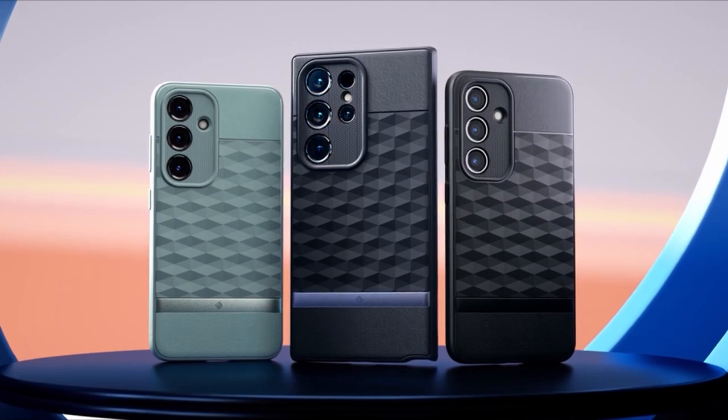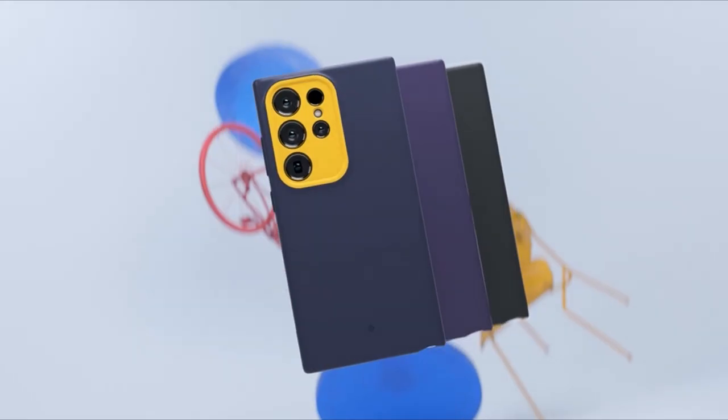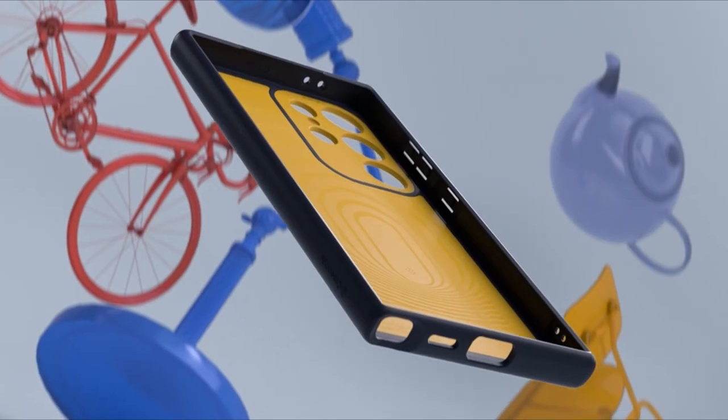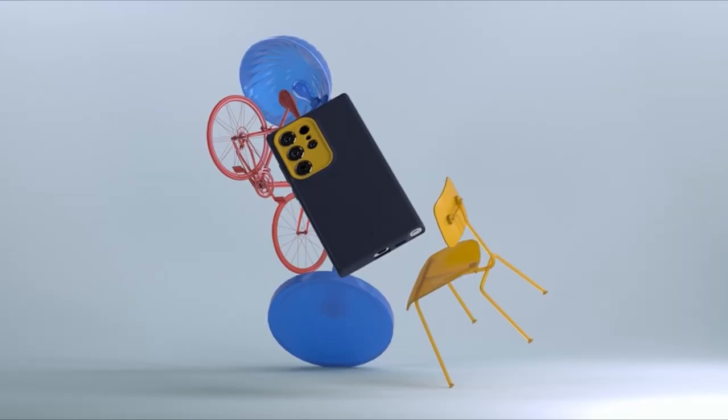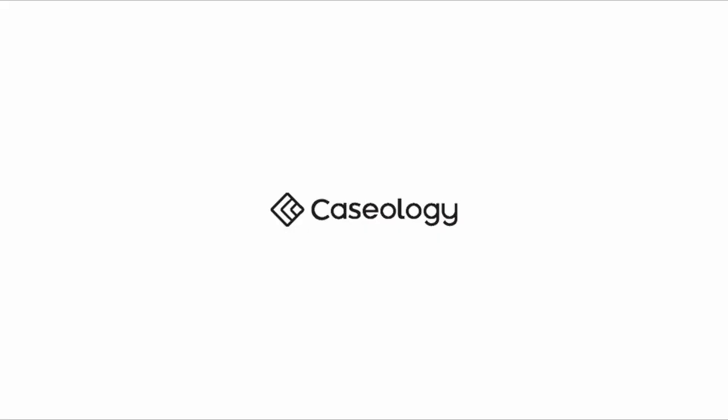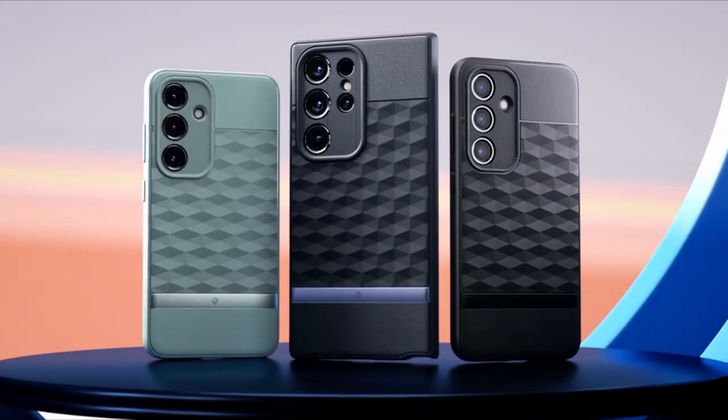Looking for the perfect case to safeguard your Galaxy S24 Ultra? Look no further than Casology. Renowned for its blend of style, functionality, and durability, Casology offers an array of cases tailored specifically for the Galaxy S24 Ultra. From sleek and minimalist designs to rugged and protective options, Casology has something for everyone.